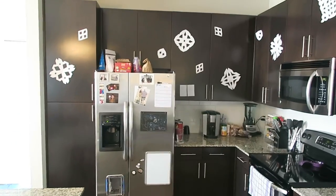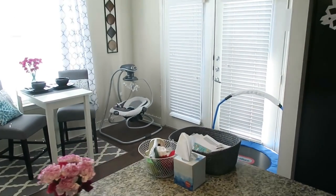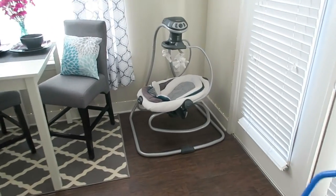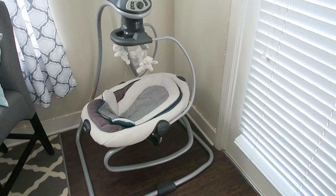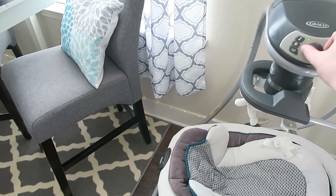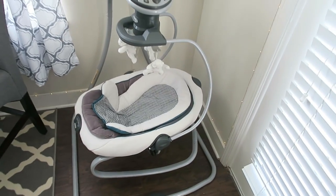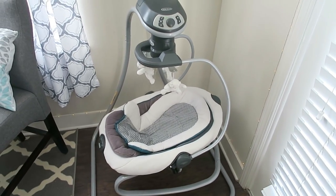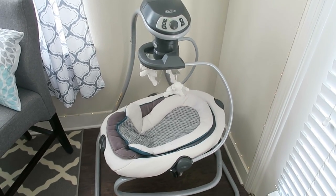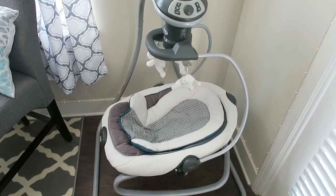This is just the kitchen — I eat in here sometimes when I don't go get fast food. That over there is a gift that Zach and Megan, my good friends, got us off the registry. So this is the little area that Aiden will be sitting in and relaxing — and it rocks. That'll keep us from having to hold him 24 hours a day, so that's good.